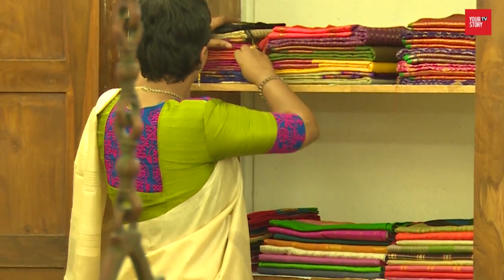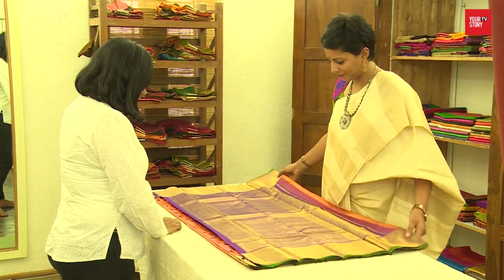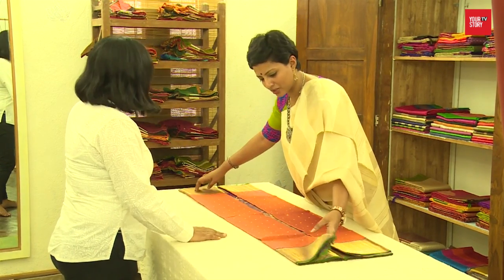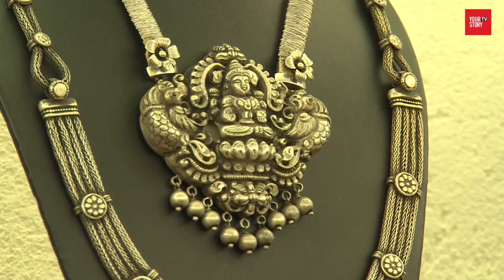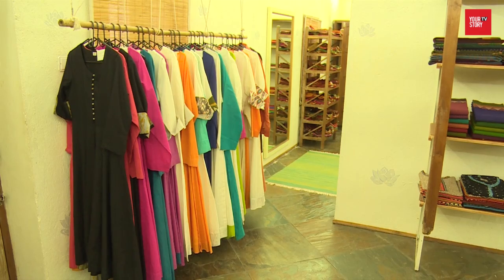The founders source and handpick every saree from the weavers directly. The emphasis is on bringing back the charm of handloom to urban homes. The store also houses beautiful traditional and antique silver jewellery, blouses, and kurtas to complete the look.